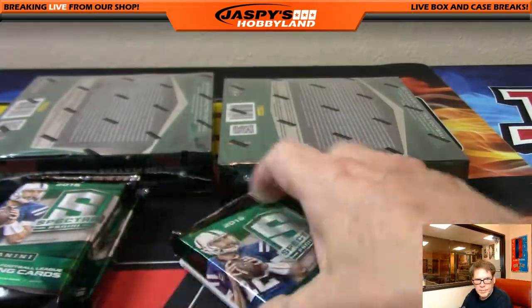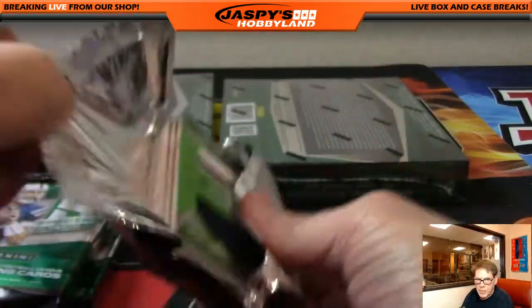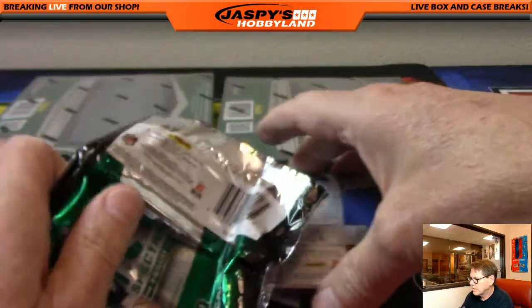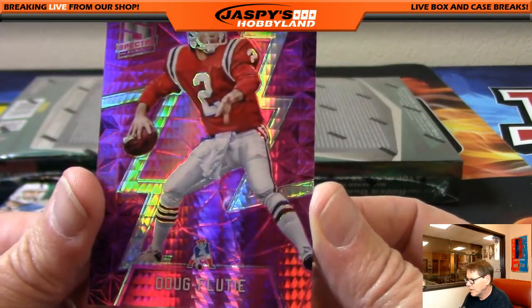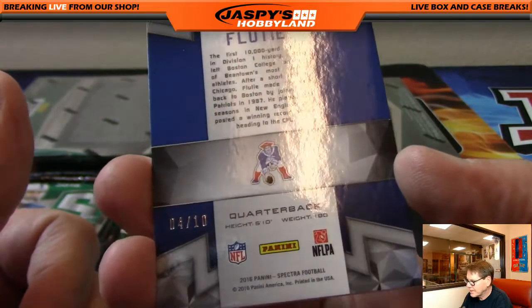Next pack. Doug Flutie — old school logo down there for the New England Patriots. Doug Flutie, New England Patriots, four of ten. Nice card. Nobody wanted the Patriots. That's William.